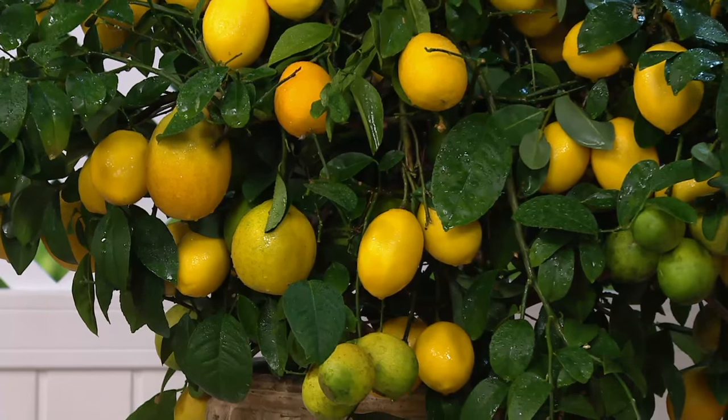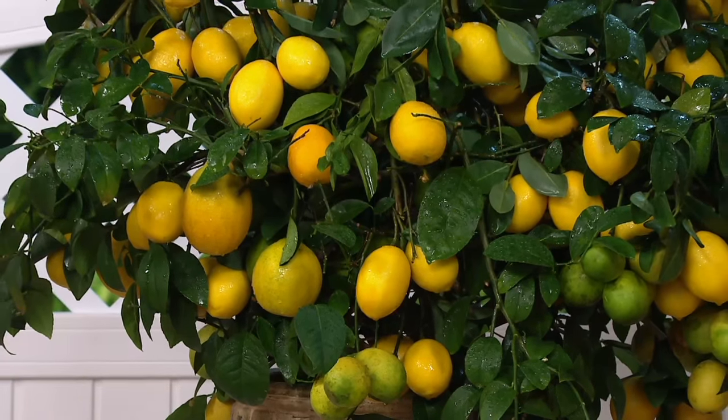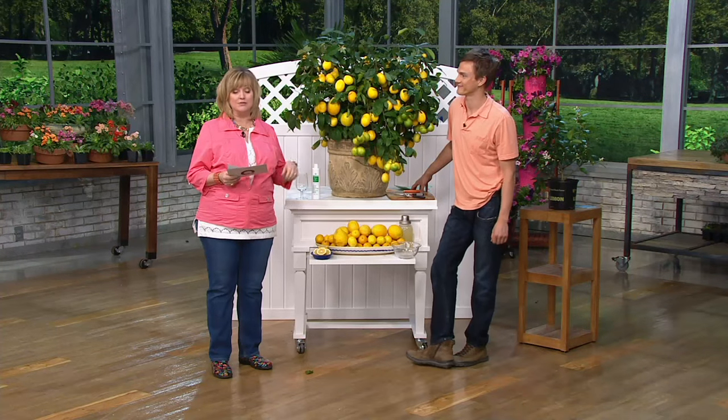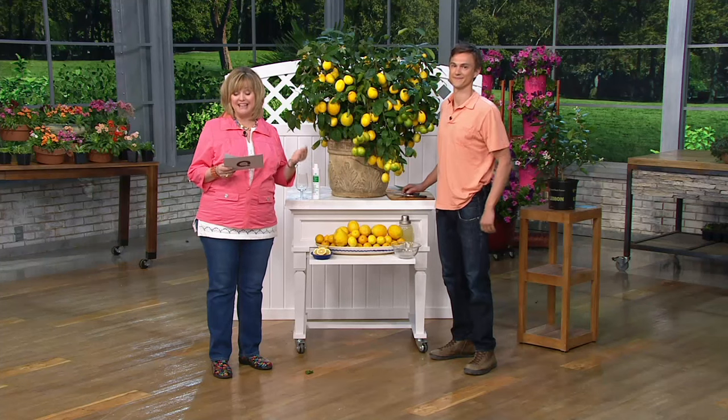We're taking advanced orders for this. That'll ship out to you the week of May 16th. This is a $53 plant normally on the Roberta's website, because you won't find this locally. If you get it from Roberta's from us, a better price of four payments of $11.89 with free shipping and handling.